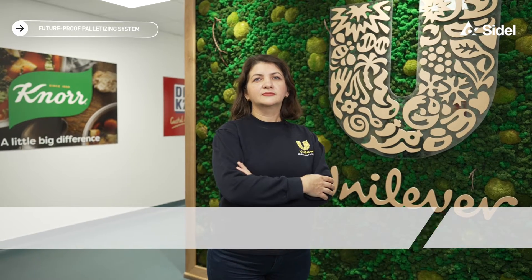Welcome to Unilever Ploiești, Romania! Our vision in the Ploiești Nutrition Factory is to be an expert in complexity at a competitive cost through digitalization and automation.